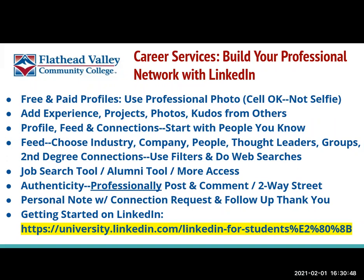Hi, this is Flathead Valley Community College Career Services here to give some quick tips on building your professional network with the social media platform LinkedIn.